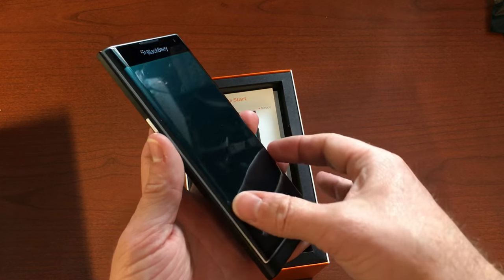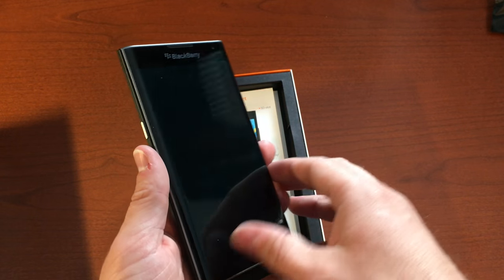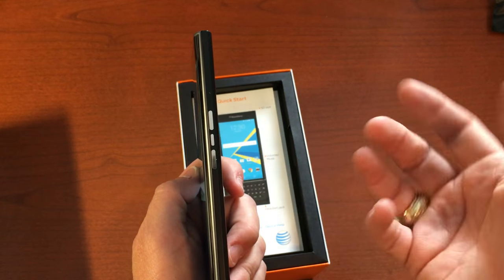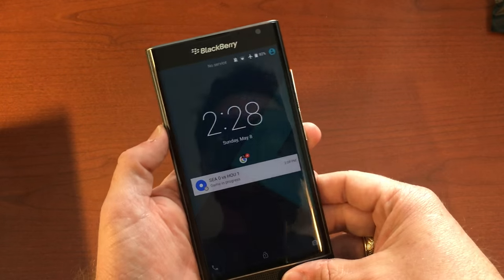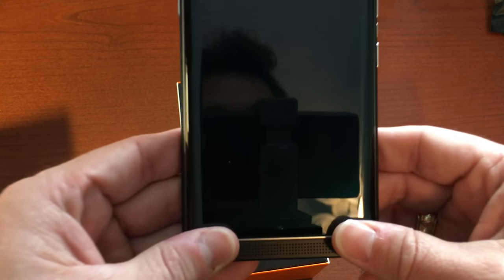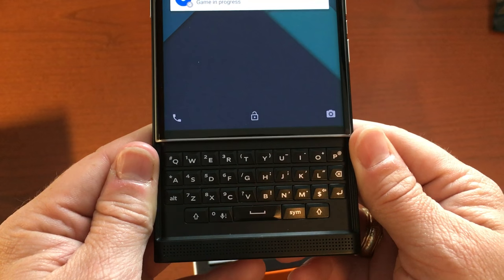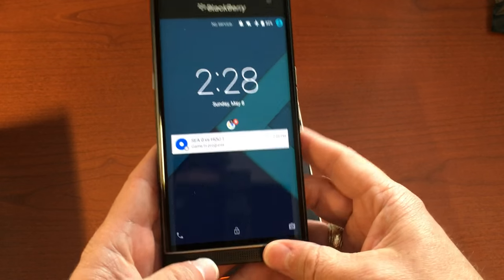It's a fairly big phone in terms of length and width, but it feels great in the hand. The screen is curved on both sides — 2.5D glass — which feels really nice. Over here you've got your power button and volume button. Yes, it's running Android. The coolest thing about this phone that makes a lot of people most excited is — it has a hardware keyboard.